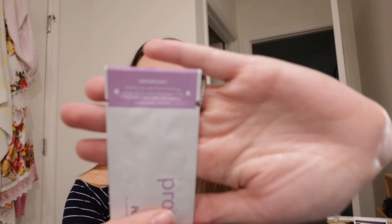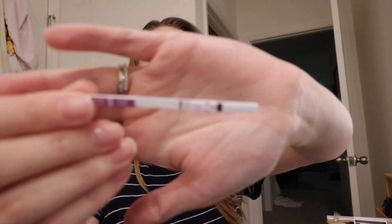It is a five-second dip and a five-minute read. The instructions say: failure to use first morning urine or read between five to ten minutes after the dip can lead to inaccurate results. I'm going to dip it for ten Mississippis. I did put it on the template to get the whole experience — I'll show you in just a second what it looks like. Hey Siri, set a timer for five minutes.